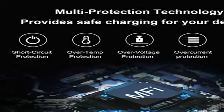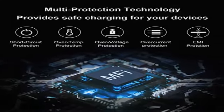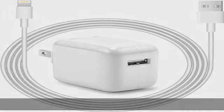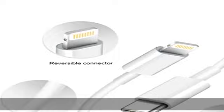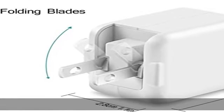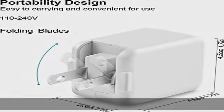Charge your iPhone up to 50% in just 45 minutes, saving over one hour for you. The power delivery wall charger owns a built-in multi-protection system, avoiding over-voltage, overcharge, overheat, and more.